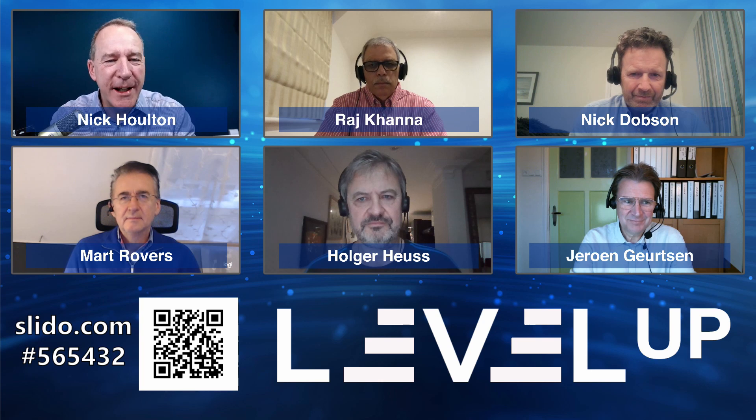A regular contributor to Level Up is Jeroen Gertsen, who combines his experience of consulting on projects with coaching and training to deliver real-world learning to his clients. Great to see you back, Jeroen. Portfolio management is one of my favourite topics — making sure we're doing the right things so that projects are running in the right way.